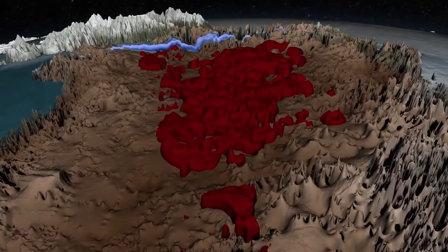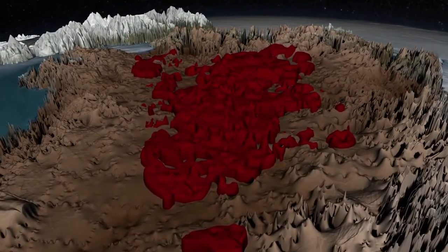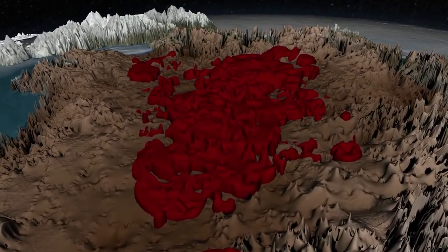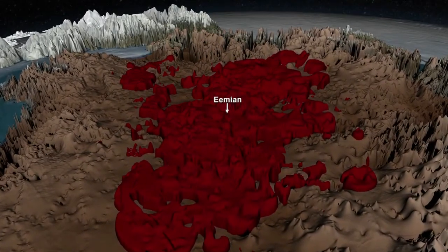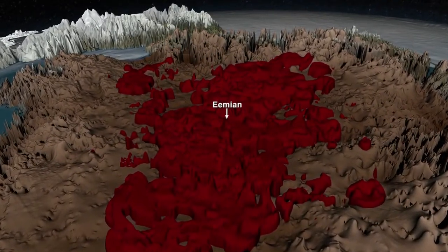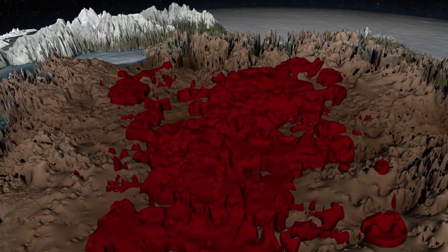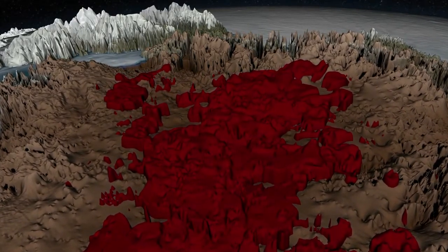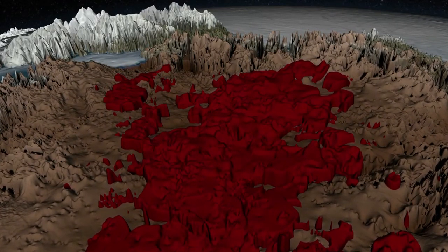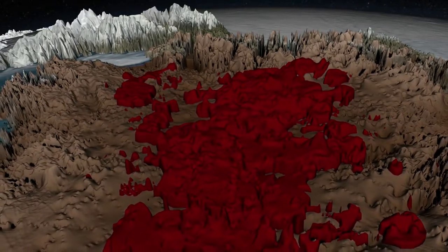Deeper still are layers of ice left over from the warm period before the last ice age, more than 115,000 years ago. Eemian ice can reveal how the ice sheet responded to a period of warmth similar to the one we are experiencing today. Several ice cores have recovered Eemian ice, but it is difficult to interpret. This new map shows that there is more Eemian ice than expected in northern Greenland, where it may be easier for scientists to collect and analyze.